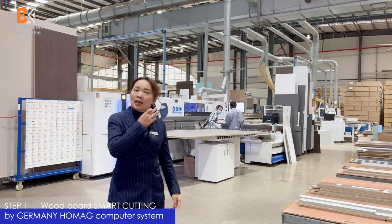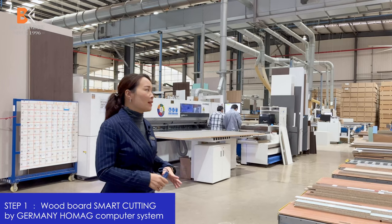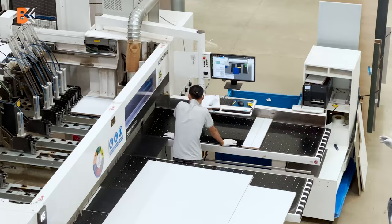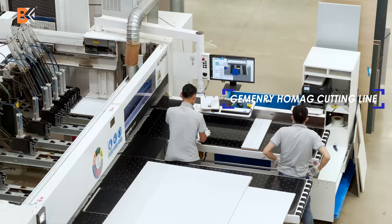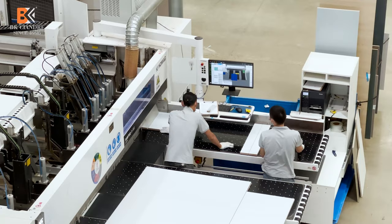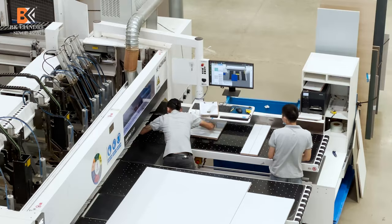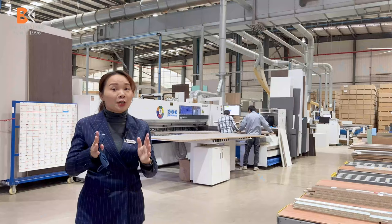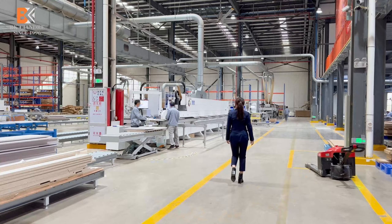This is our German-made cutting line. The computer system has already calculated how many pieces and what sizes of board we need to cut for each order. Workers only need to stick or check the sticker on each board using the computer system. Because the computer calculates very accurately how to cut the board, our usage rate of the board is up to 95%. This is a big advantage.